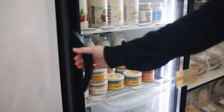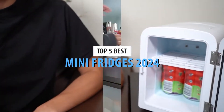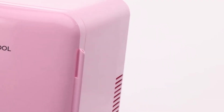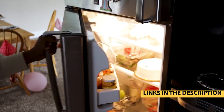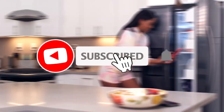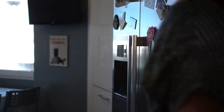There you have it — the top 5 best mini fridges of 2024. Which one is your favorite? Don't forget to check out the links in the description to learn more about each of these models and find the best deals. Let us know in the comments below. Don't forget to like, subscribe, and hit that bell icon for more awesome reviews and tech tips. Thanks for watching, and we'll see you in the next video.